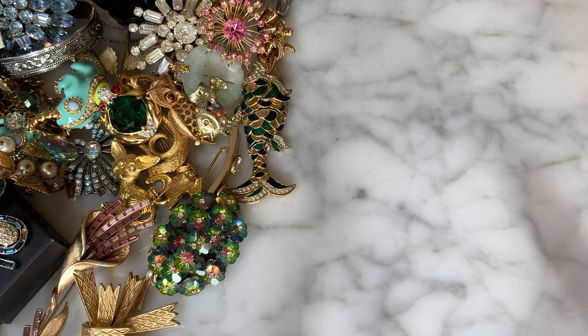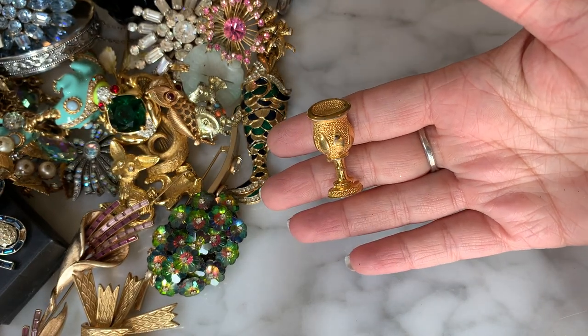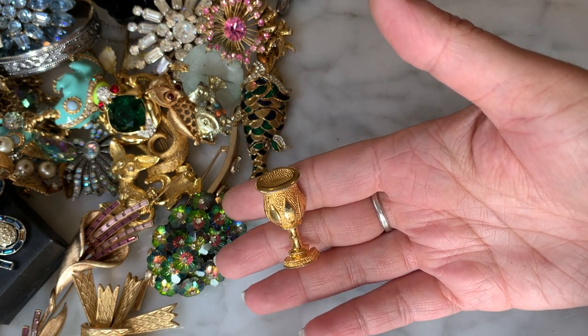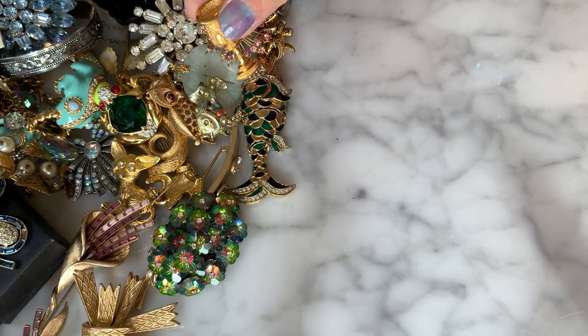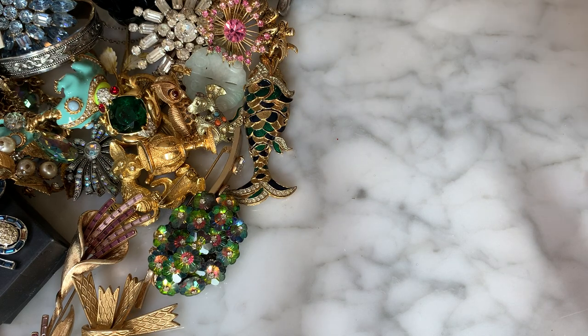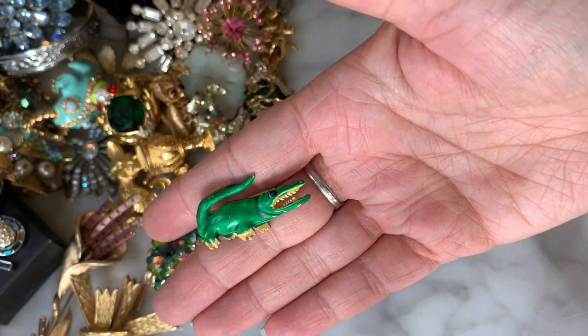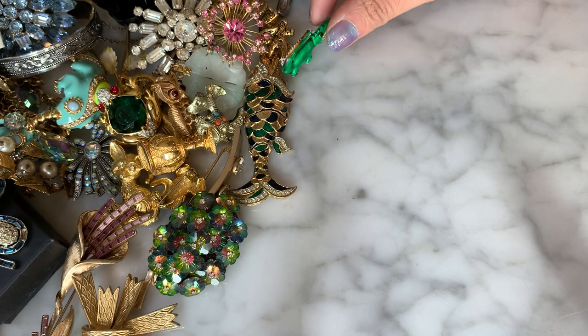This brooch says Aura — O-R-A — and it is a little gold-toned chalice. Not familiar with that brand. Then I have this little gator pin — he's cool. Yes, I'm now thinking this is definitely from Florida.